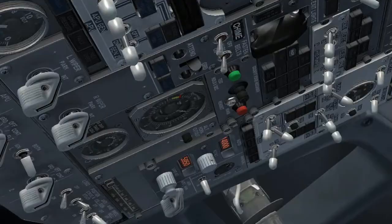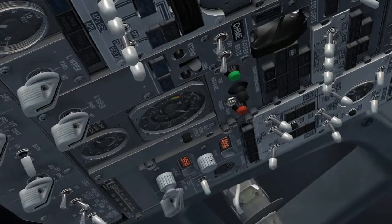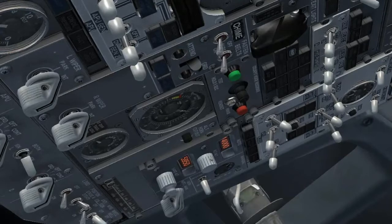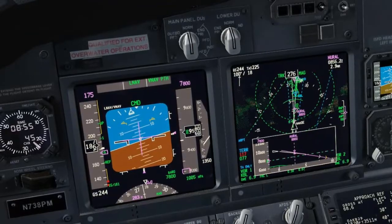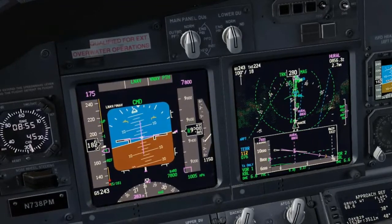Configure the air panel. Isolation valve closed. Bleed 1 off. APU bleed on. Left pack auto. Bleed 2 off. Final fix, 9,600. Check. ANP .07.